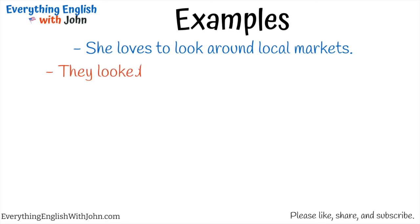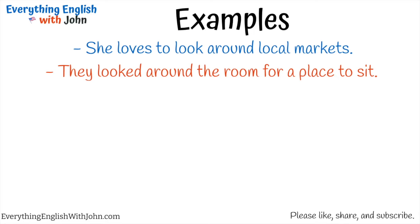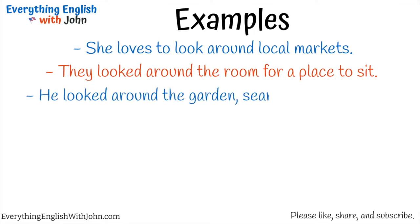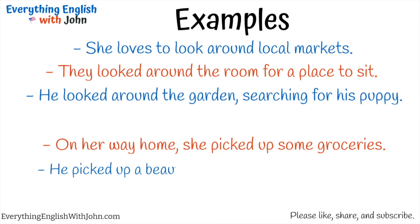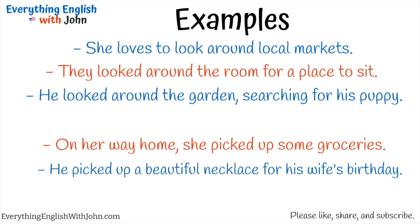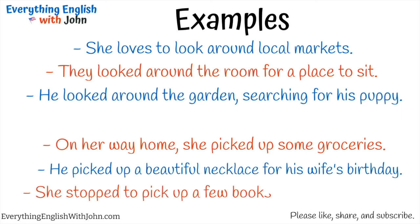They looked around the room for a place to sit. He looked around the garden, searching for his puppy. On her way home, she picked up some groceries. He picked up a beautiful necklace for his wife's birthday. She stopped to pick up a few books from the bookstore.